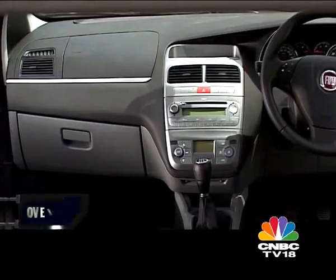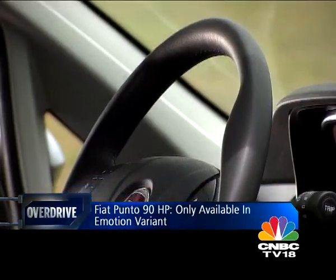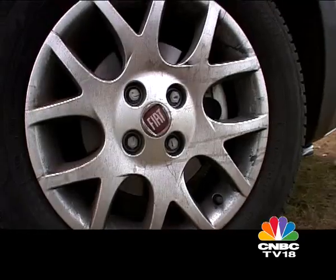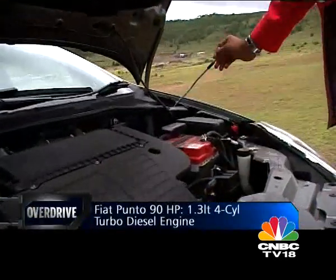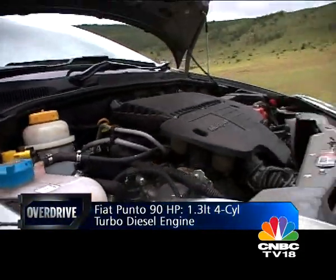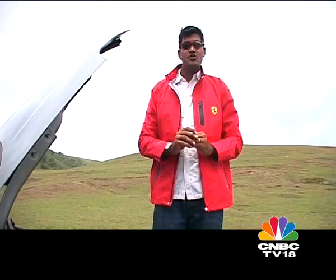Inside, the sporty touch is courtesy the red stitching on the black and grey seats, and the Blue and Me USB Bluetooth system also comes as standard. But obviously, what sets this Punto apart from the others is under the bonnet. Fiat's 1.3-litre multi-jet diesel engine now gets a variable geometry turbo that boosts power output from 76 to 93 PS — that's three brake horsepower more than the i20. How does that affect the driving experience? Let's find out.